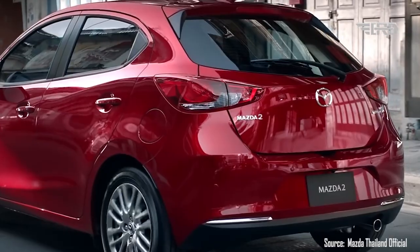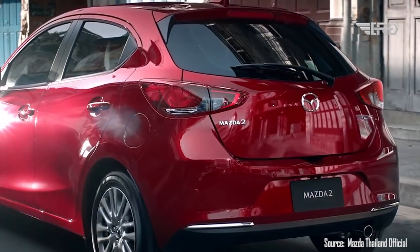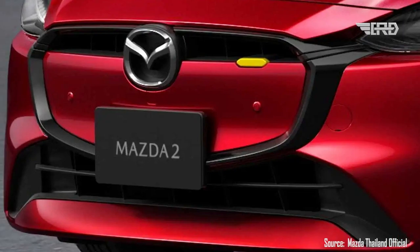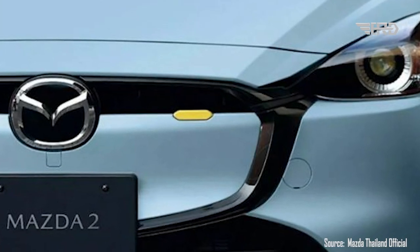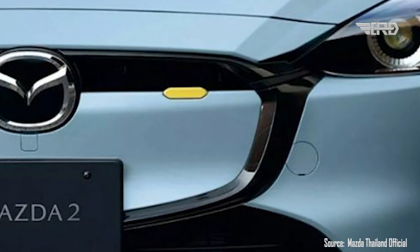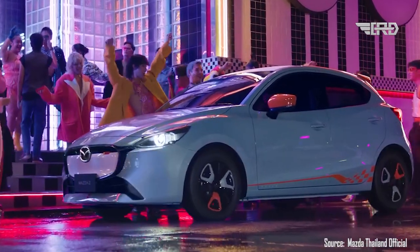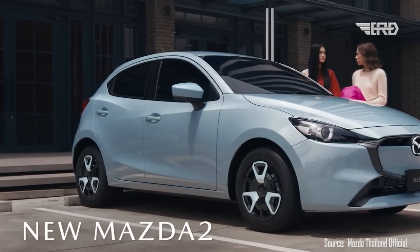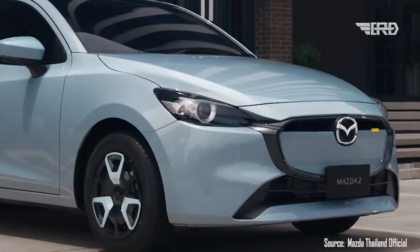Alterations made to the small city car are limited but will be welcomed by those wanting to pick up the keys to one. The changes start at the front end with a new fascia that encompasses a revised grille, finished in either black or the same color as the rest of the exterior. Mazda's designers have incorporated a tiny colored accent on the grille, finished in either yellow or red depending on the model.